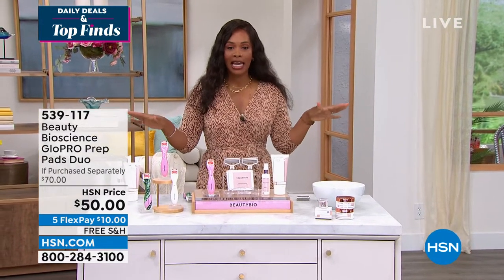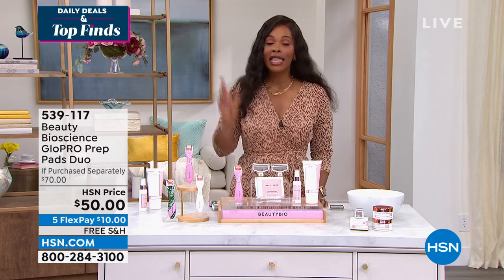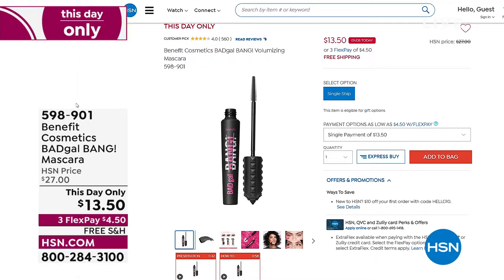Thank you so much Jamie for a great Today's Special — we'll see you throughout the day. We're talking Daily Deals and Top Finds here at HSN, and we started off with a bang. Speaking of bang — we've got Bad Gal Bang Mascara coming up at half price. Literally, we don't do this, but we're doing it today — and it's only for today.